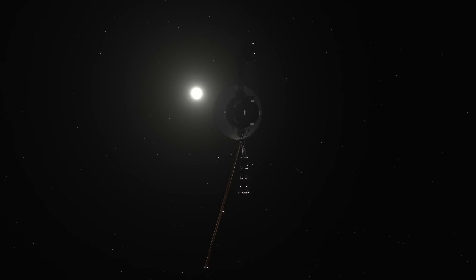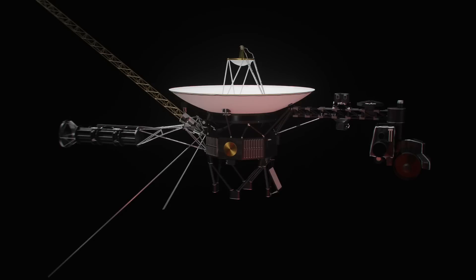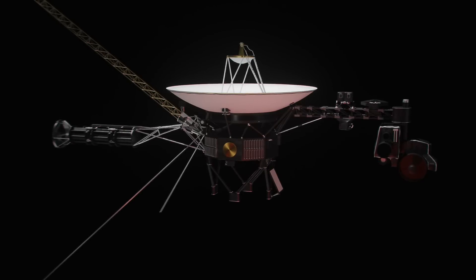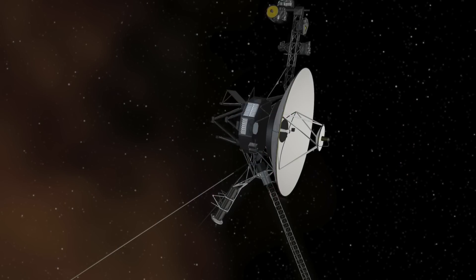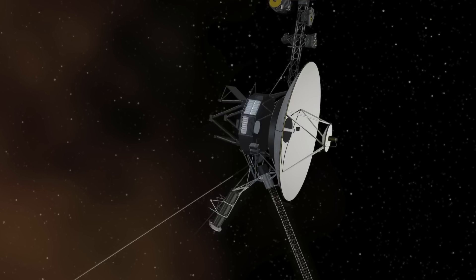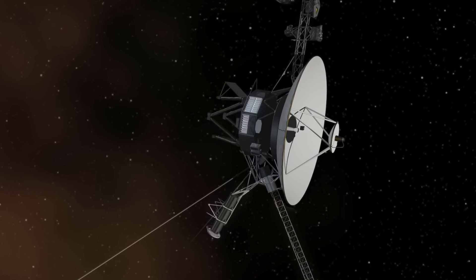Engineers solve data glitch on NASA's Voyager 1. Voyager 1 is the most distant human-made object in space, approximately 14.6 billion miles away from Earth. It was launched by NASA on September 5, 1977 as part of the Voyager program to gather information on the outer solar system and interstellar space outside of the Sun's heliosphere. Voyager 2 was launched 16 days after. Voyagers 1 and 2 are referred to as the twin probes. Operating for nearly half a century, the two probes have gathered valuable data for NASA over the years.